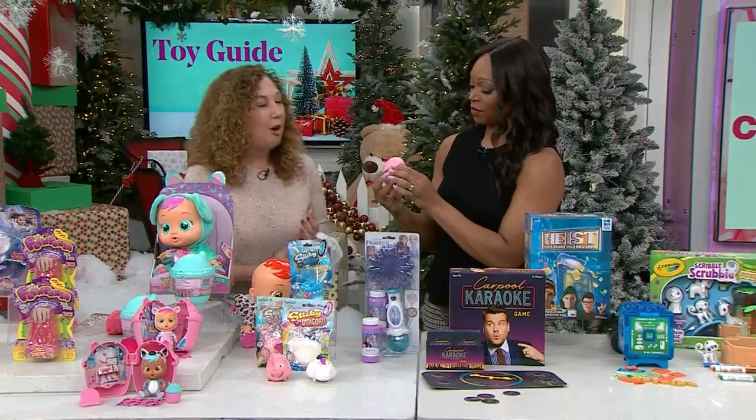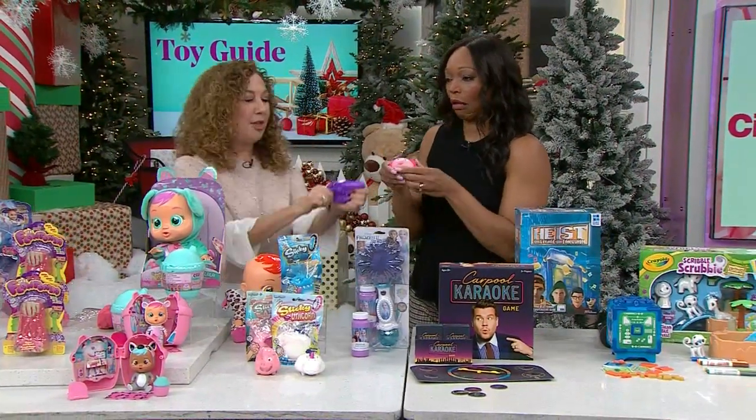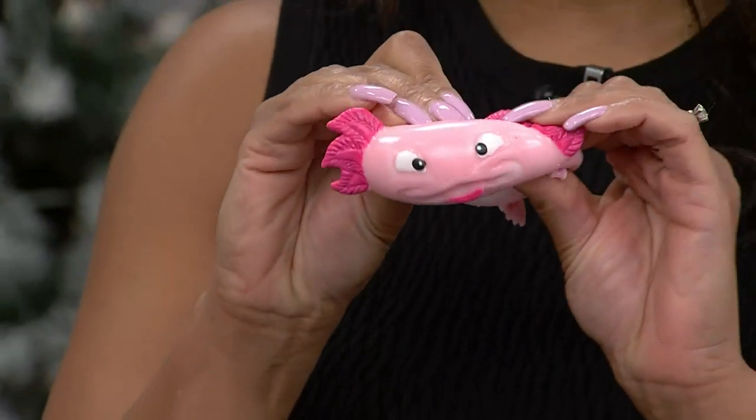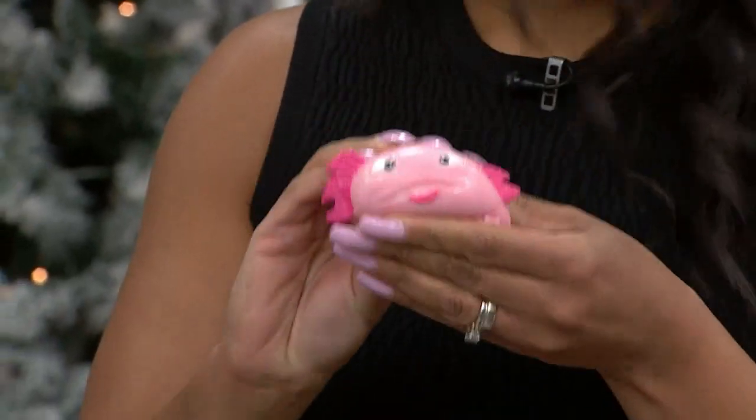A little more tactile play — these are our Stickies. They're fun because you can stretch them and they're all gooey, but they're also fun to throw against a wall and see if you can make them stick.